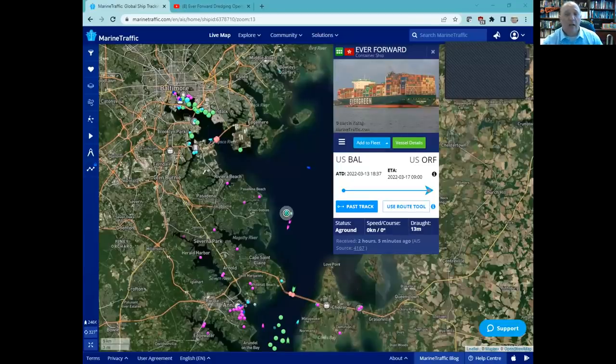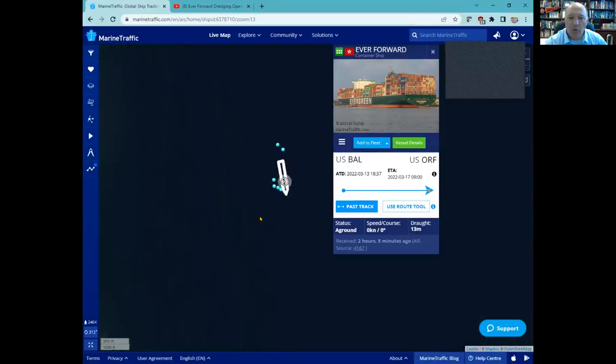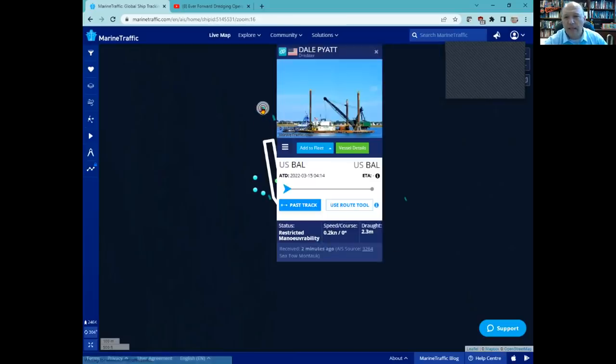This is the latest on marine traffic of Ever Forward. Still aground outside of Baltimore, between Baltimore and the Bay Bridge in Annapolis. If we zoom in here, the big difference is the arrival of several vessels in the area around her. You'll see right here the Bering Dawn, a tugboat, and then this — the dredge Dale Pyatt.